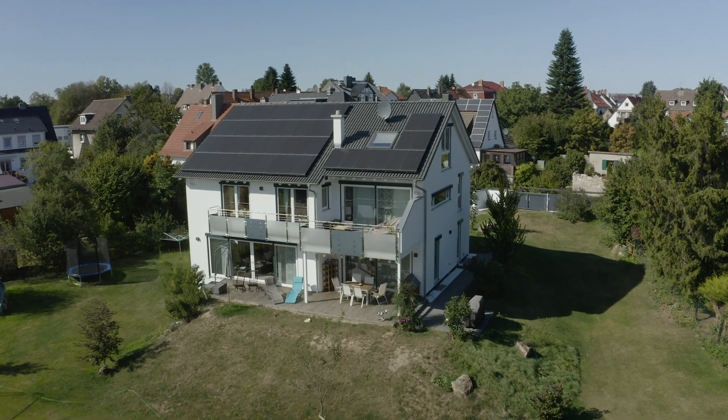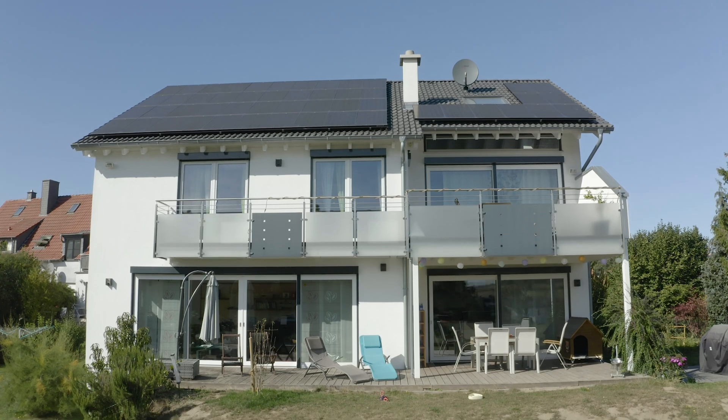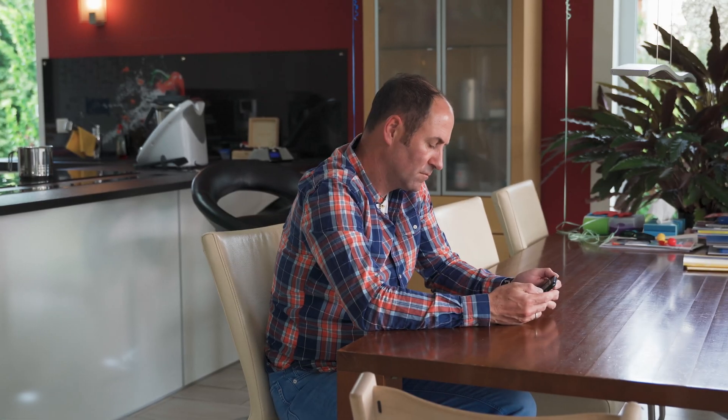This is the house where the Reinhardt family lives. Since 2013, they have been operating their own PV system because they are real fans of solar power. It runs in the family.